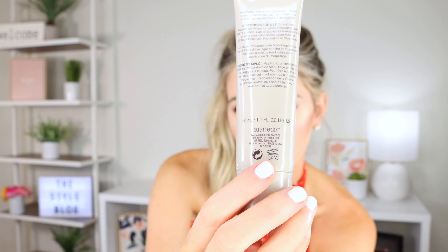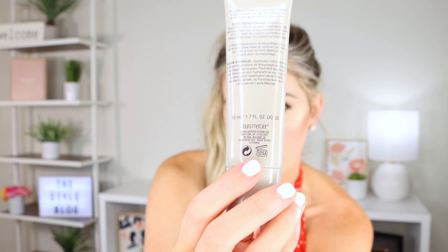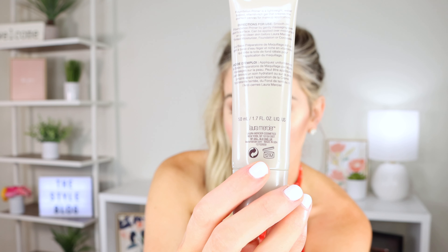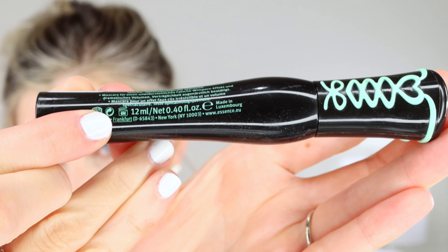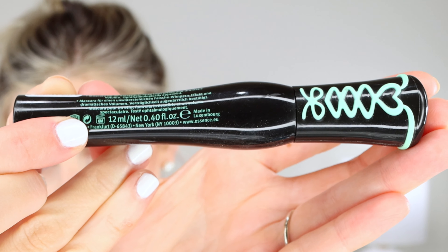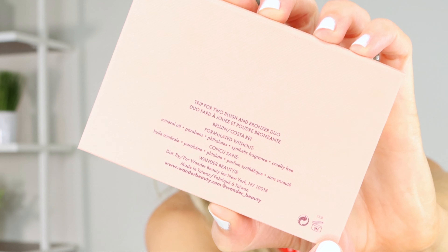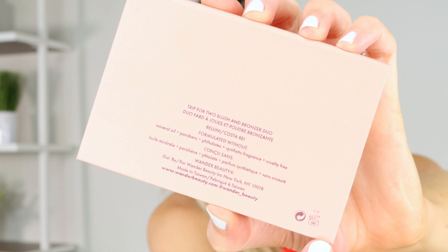I'm going to show you. For example, this makeup primer is good for 12 months after it's opened. Can you see the 12 and the M? That's what that number and letter mean. This mascara right here is good for six months — can you see the 6 and the M right there? This eyeshadow palette is good for 18 months, it says 18M. This contour palette is good for six months, like it says right here. I looked through all my makeup and realized that probably 50 to 75% of the products had these numbers and letter on them, which is great — that's so helpful.